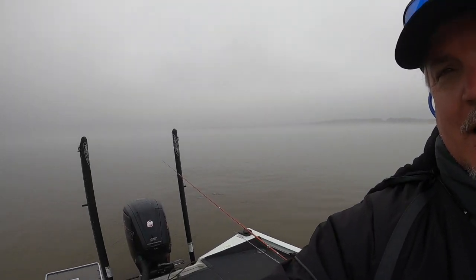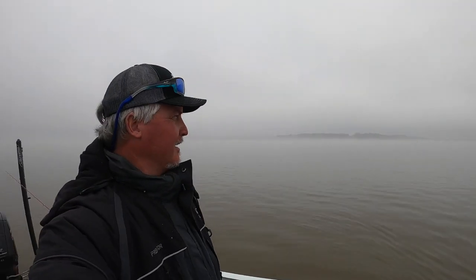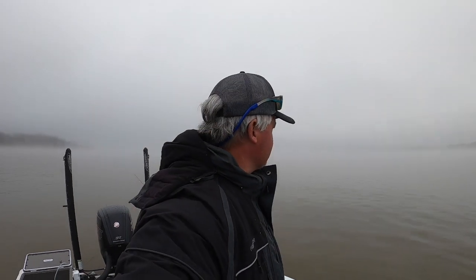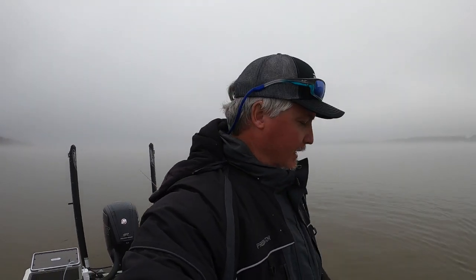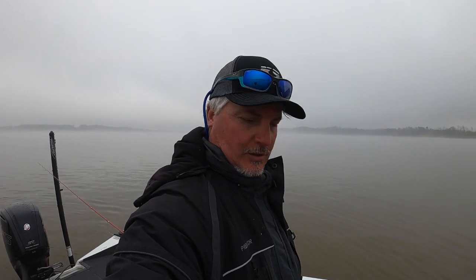You guys who followed us during Table Rock remember the fog — well, check this out. Visibility is probably about 150 yards. I would not want to be going through those lanes. Before we go to the weigh-in today, I want to say I appreciate all the sponsors. I don't want to go through all of them — I just want to say thank you and we appreciate all your support.